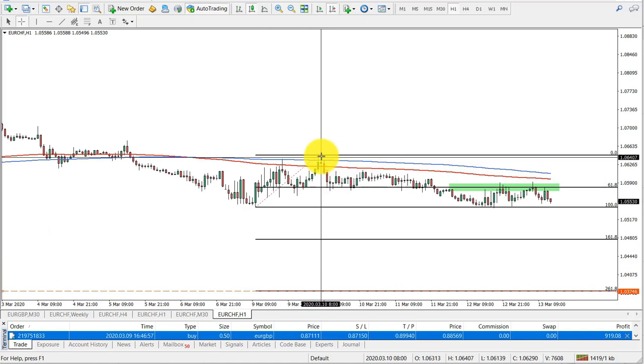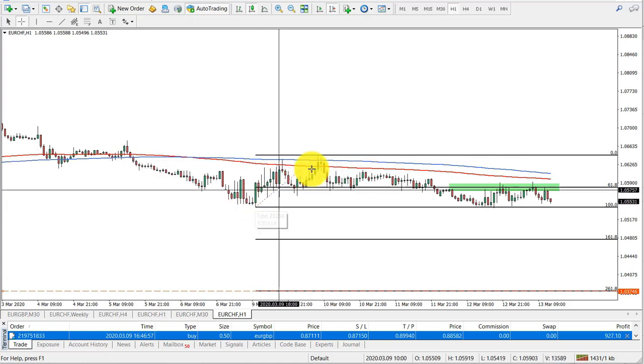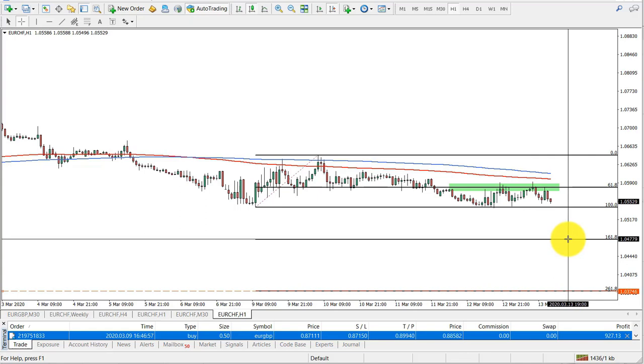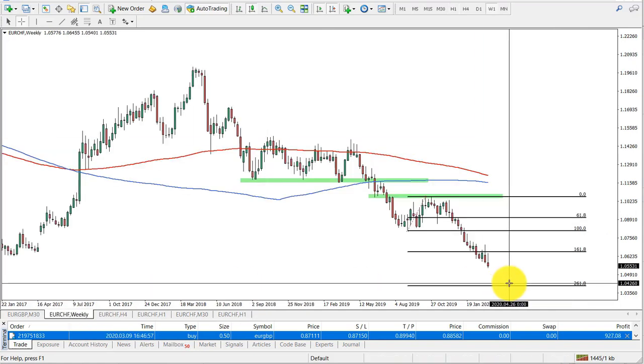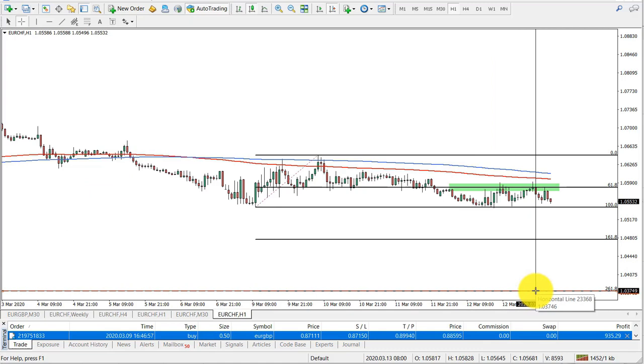On the 1-hour chart, I applied Fibonacci to the last corrective wave up where the moving average was rejected. Our two targets are: first at 1.0477, and second at 1.0375, which corresponds to our weekly target at the 1.04 area.